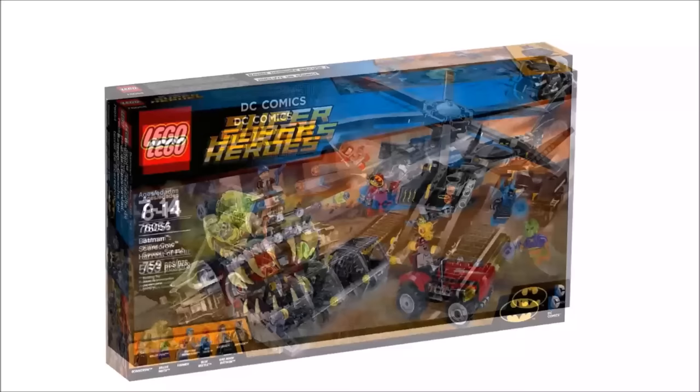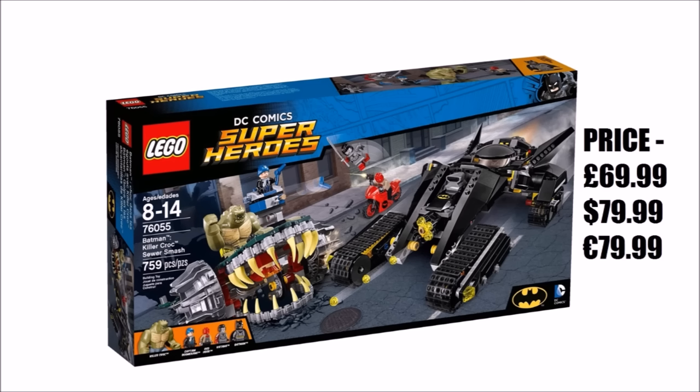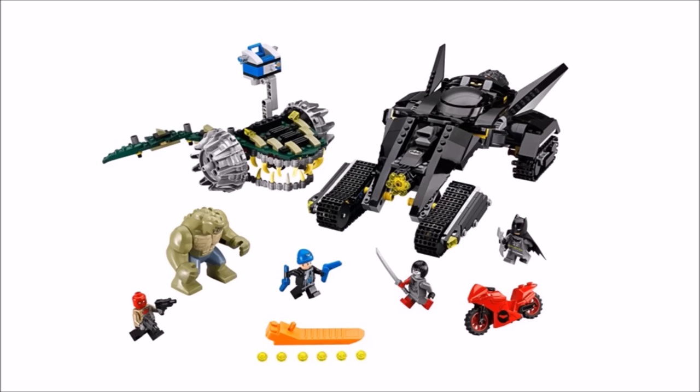Now we have the biggest set of the year if we don't include the Batcave: Killer Croc Sewer Smash, priced at £69.99, $79.99 and €79.99, consisting of 759 pieces. When we first got this set the box graphic looked good, but the set didn't really deliver on the builds. Croc's chomping vehicle has a nice crocodile colour scheme and opening mouth play feature as you roll along, but it's oddly ruined by the crude Technic tower clipped on for Captain Boomerang — it looks so out of place. The Bat Tank looks pretty epic as a display piece, but in play it's too big to turn and move, and the tracks get stuck a lot.